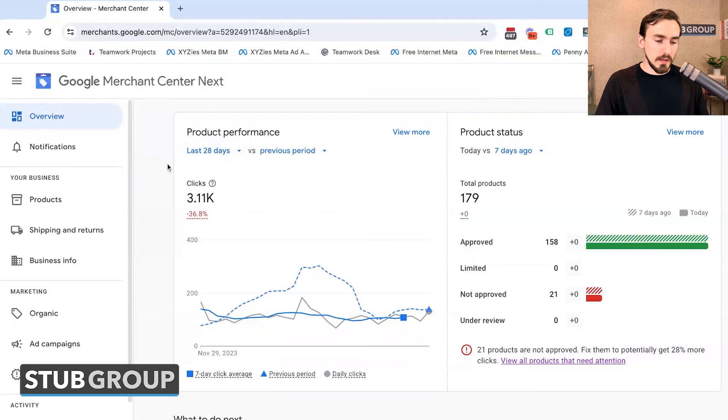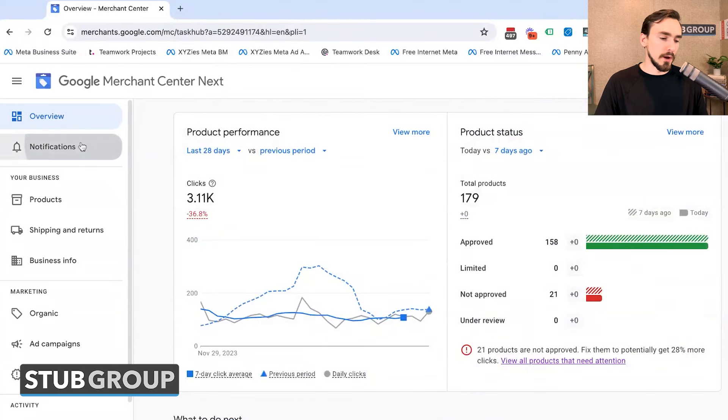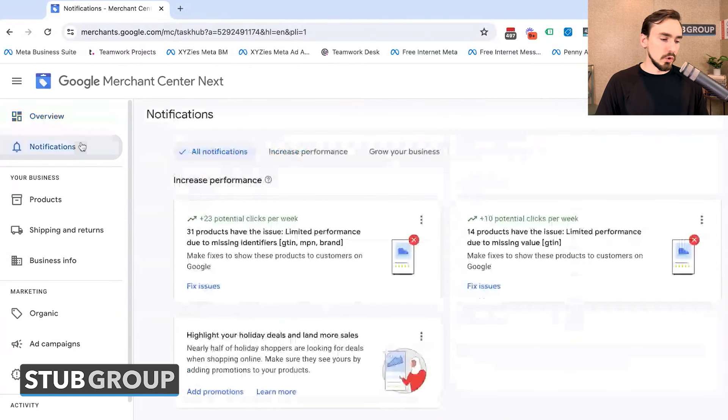This overview page has different widgets for product performance, product status, and recommendations informed by Google's AI about things you could potentially do to improve performance. As with everything Google AI, just because they're recommending something doesn't mean you should actually do it. Always take the recommendation with a grain of salt, run it through a logical framework, and see if it makes sense for you.